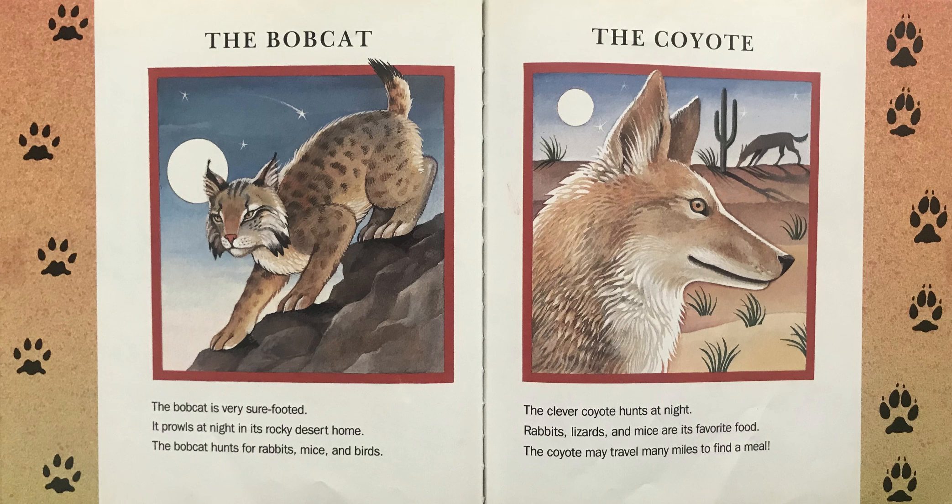The Bobcat. The bobcat is very sure-footed. It prowls at night in its rocky desert home. The bobcat hunts for rabbits, mice, and birds.